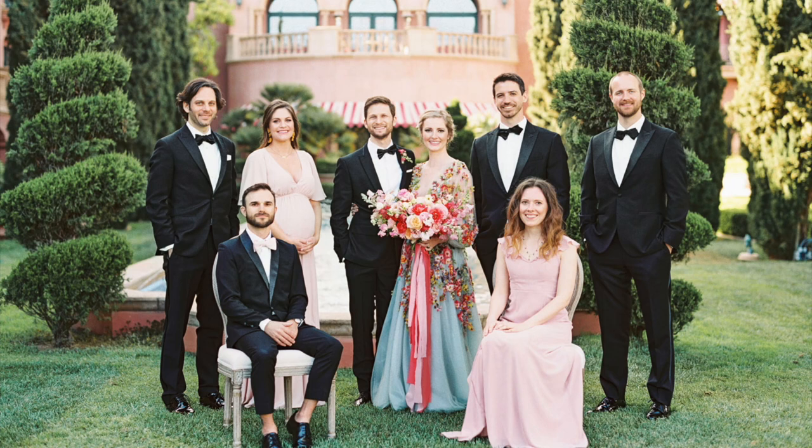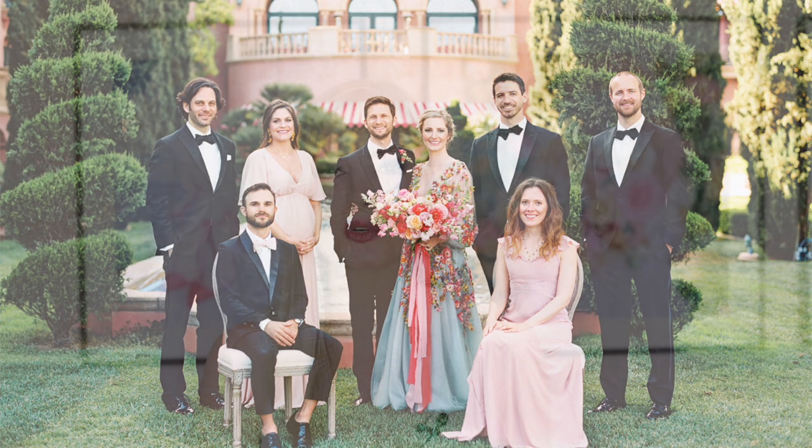I kind of did this with my own bridesmaids — except I didn't restrict them to just pink. I gave them several colors to choose from, and they both ended up choosing a blush pink dress anyway. They were slightly different tones of blush, but that's how it ended up working out.